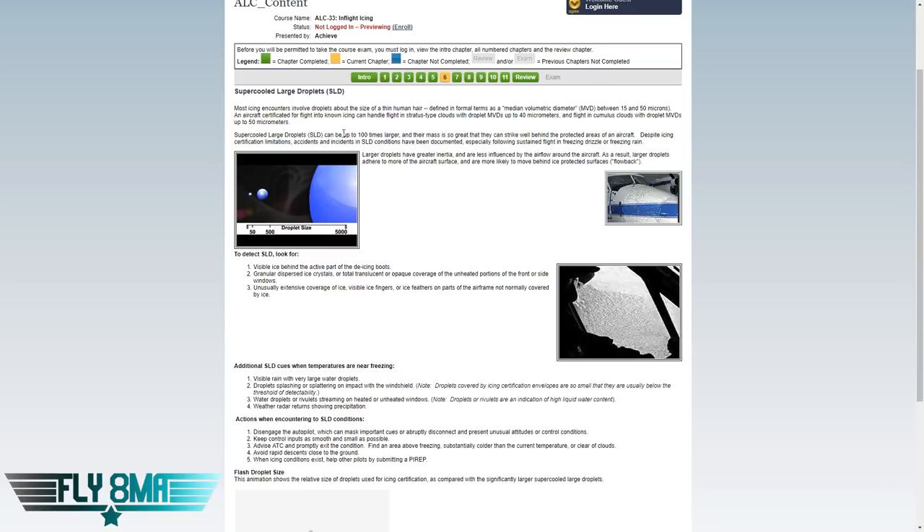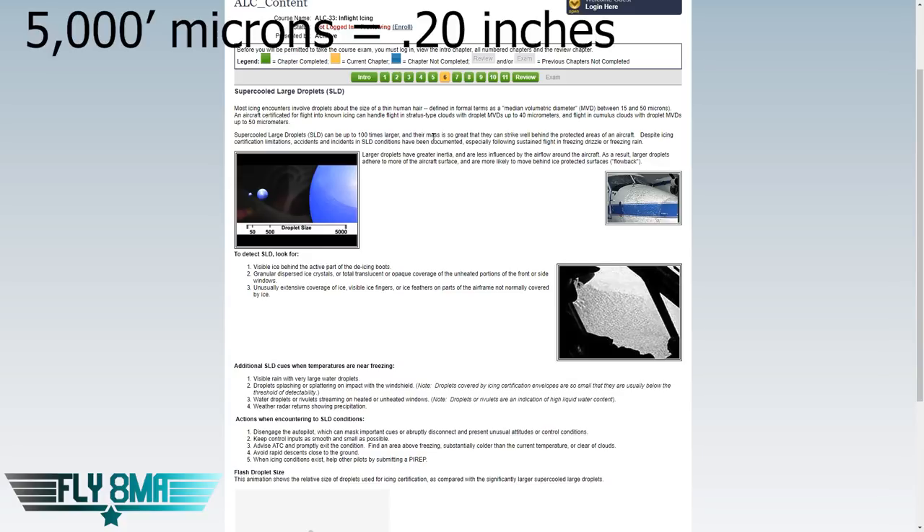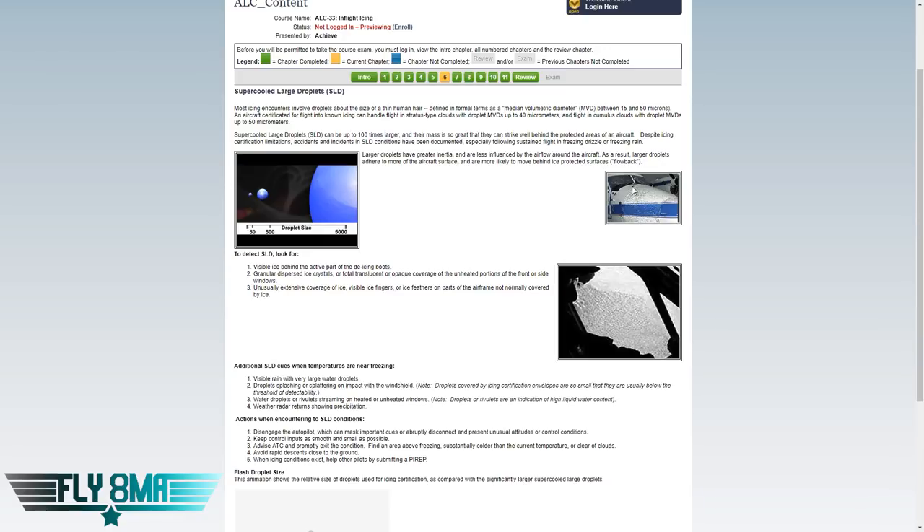Supercooled large droplets can be up to 100 times larger — up to 5,000 microns. Now, 50 microns is smaller than a millimeter. However, 5,000 microns — 100 times larger than your normal water droplet — is how big supercooled large droplets can get. That can be almost a quarter inch. So just under a quarter inch, you'll be flying into water droplets that will instantly freeze and build up ice very, very quickly.